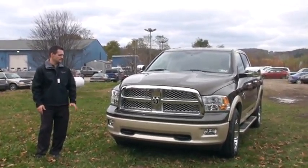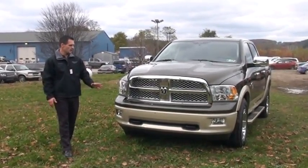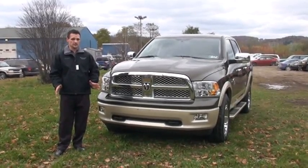Hi, I'm Joe. Welcome to Tunkhannock Automart. Today I'm going to go over the 1500 Ram with you. This particular one is a Laramie Longhorn. There's a lot of different options that we offer in a Ram.